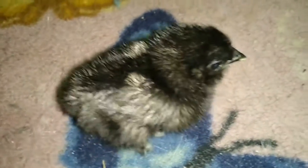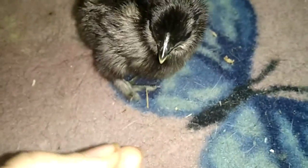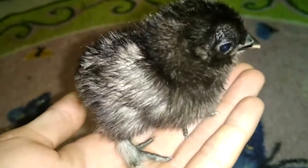Hey guys, this is Ruby from Ruby's Zoo, and today Nip is four days old! Aren't ya, baby? She is the sweetest old thing. Oh my gosh, I love this little chick. Hey, baby! It's Nip. It's Nip at four days old.